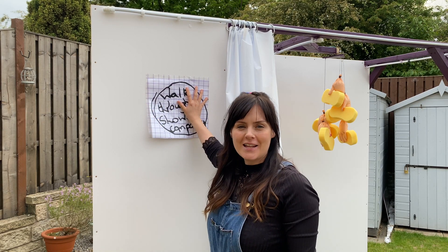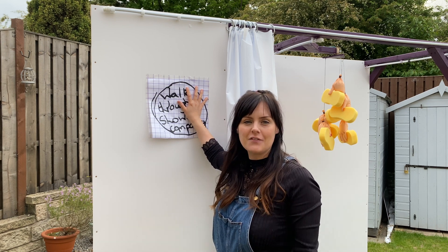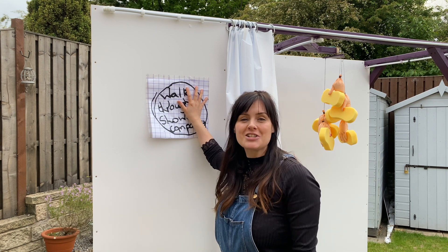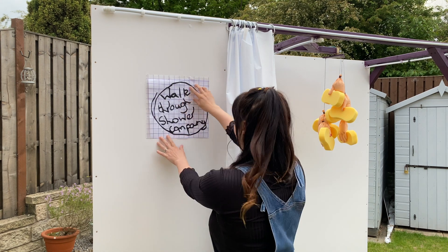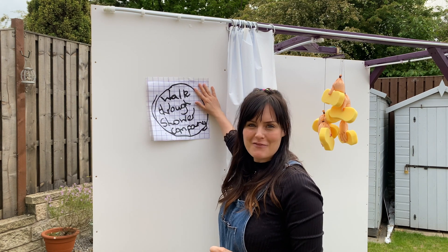This challenge was in partnership with the Intellectual Property Office, which is the UK's governing body for patents, trademarks, and designs — they help inventors protect their ideas and logos. Jessica has created her own logo for her invention, the Walk-Through Shower Company, so we thought it should appear on her invention.